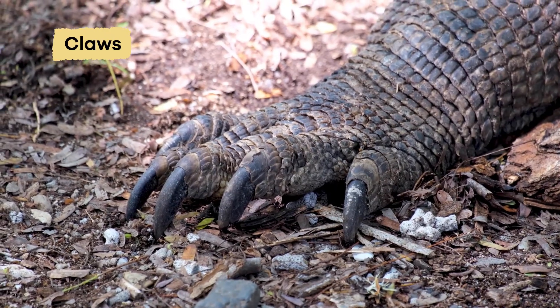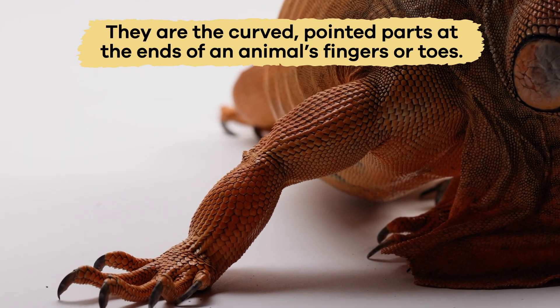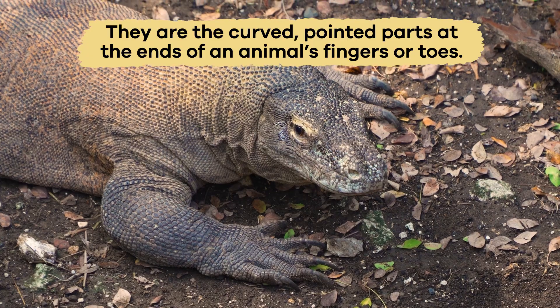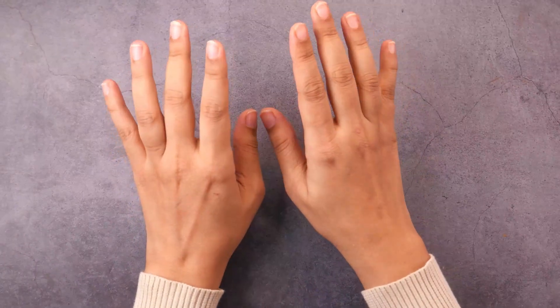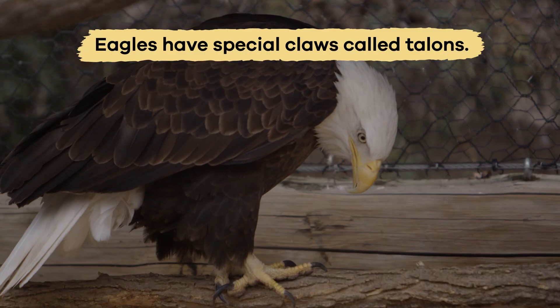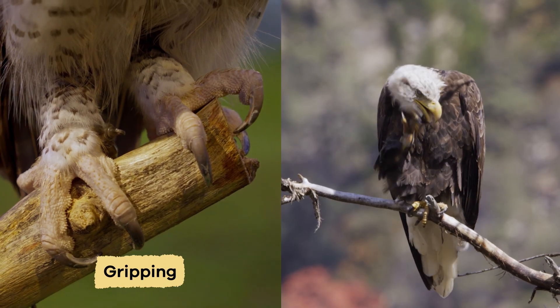Claws are another physical defense. They are the curved, pointed parts at the ends of an animal's fingers or toes. Claws are made of keratin, just like human fingernails. Eagles have special claws, called talons, that are great for gripping and scratching.